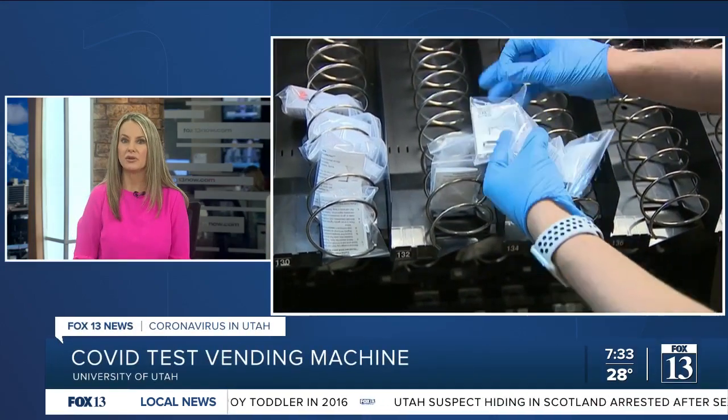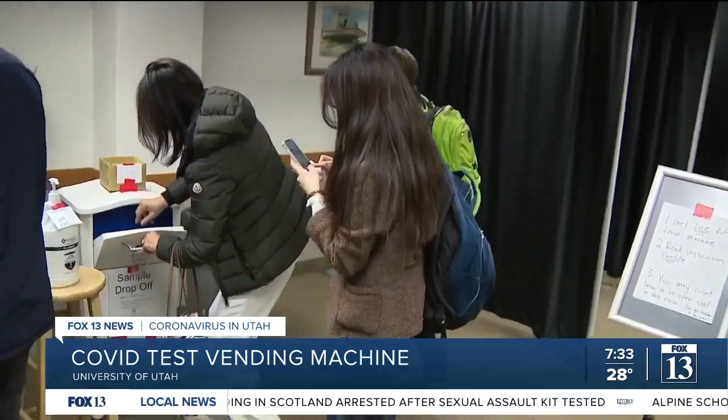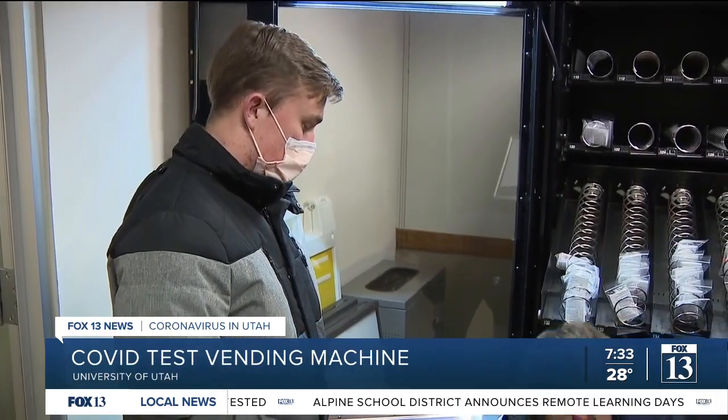The University of Utah is making COVID testing more accessible to the campus community with a vending machine. Located in the Eccles Library, it's stocked with self-serve COVID tests that give results in 24 to 48 hours.